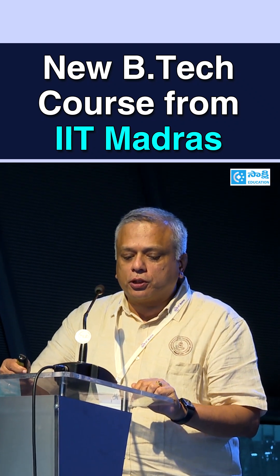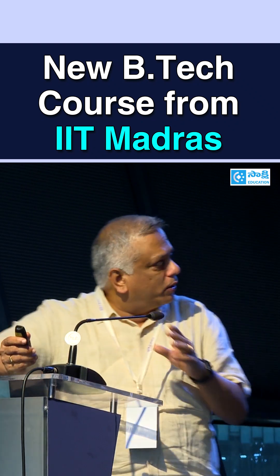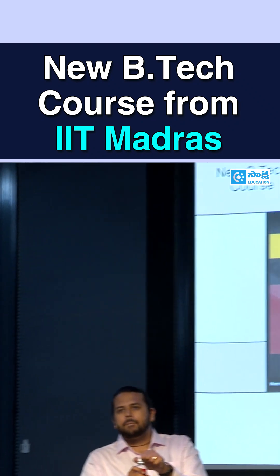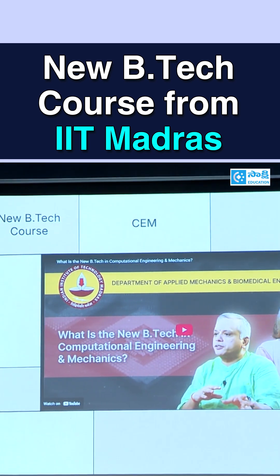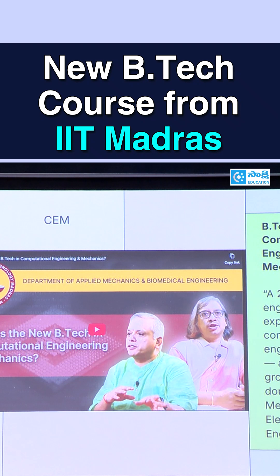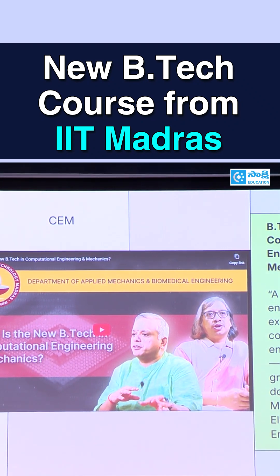There are three new programs that we are introducing at IIT Madras this year. The first one is this program on computational engineering and mechanics. This program is about creating a 21st century engineer who can harness the full power of computation. Computation today happens through computational fluid dynamics, finite element methods, and electrical engineering tools that do computational modeling of a particular circuit.